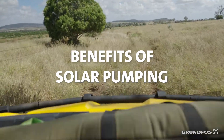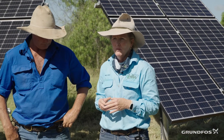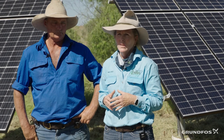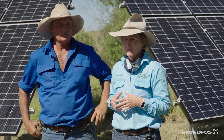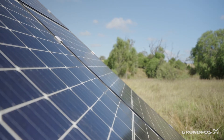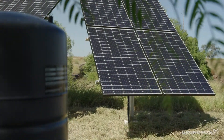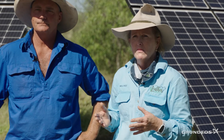Part of our carbon neutral journey is looking at renewable energy. We identified within our business that fossil fuel pumps and electric pumps were not only significantly more expensive to run, but as far as that carbon neutral journey goes, we needed to convert to renewables. The co-benefit is we're seeing huge savings — what it was costing us to run diesel or electricity has been significantly reduced by converting to solar.